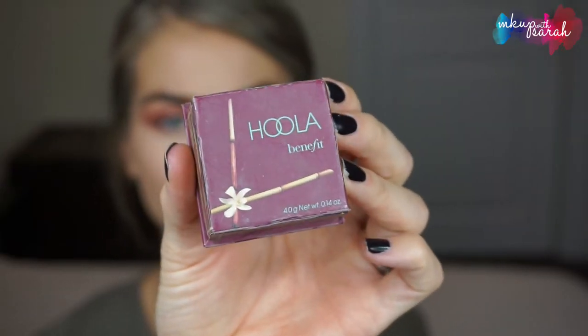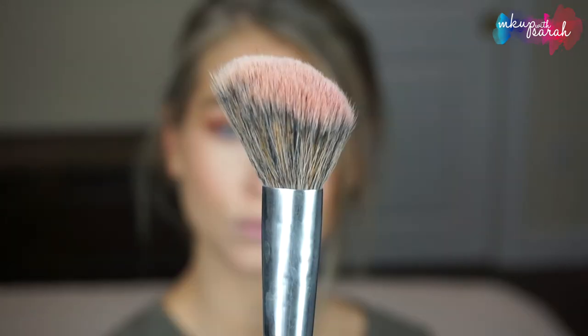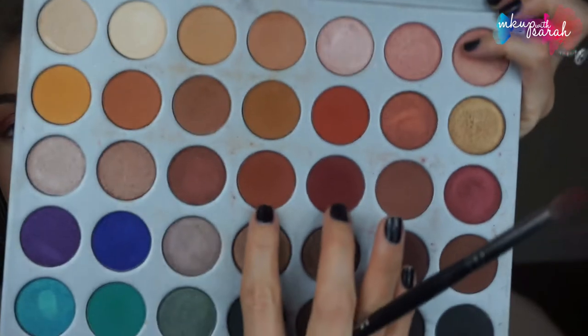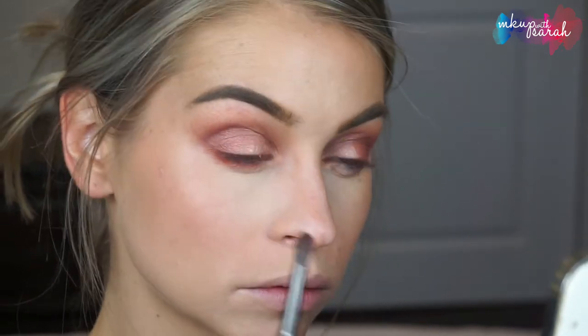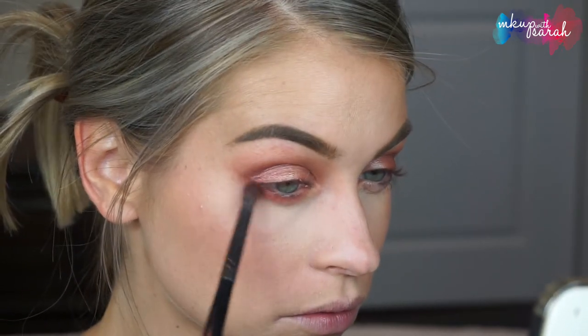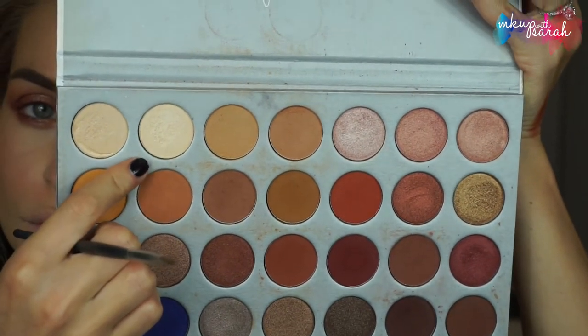For bronzer I'm using the Benefit Hula Bronzer with my Morphe R2. For blush I'm using NARS in Ghoul with my Morphe E4 — it's a really pretty purpley mauve shade with a little shimmer that's going to go great with the eye. Bring it up onto the temple and onto the apples of the cheeks; make sure you smile when you apply it. For the under eye I'm going back to my Morphe E17, mixing two shades together and basically just connecting the two lines.